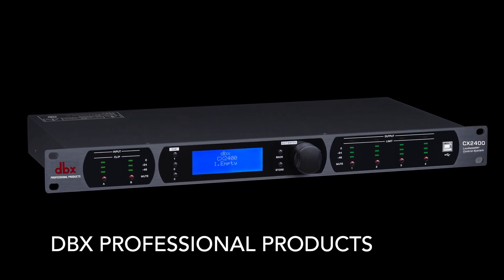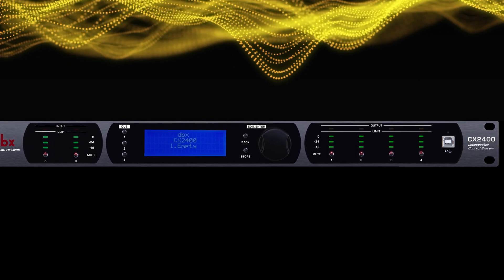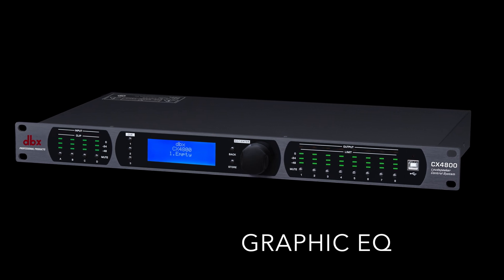We have DBX Professional, which is another well-known brand in the audio industry that offers a range of audio processing solutions, including compressors, limiters, and graphic equalizers.